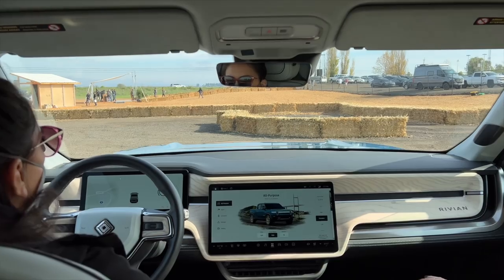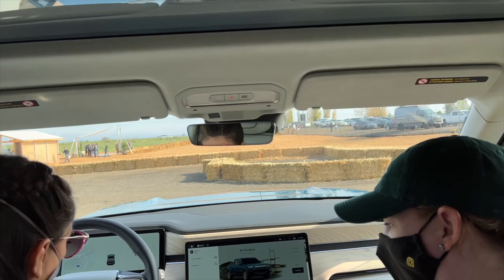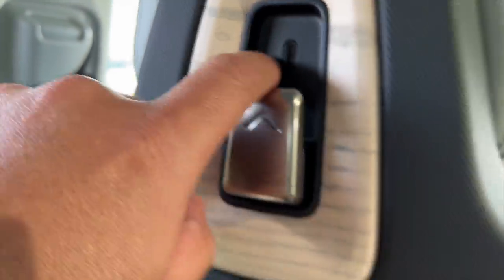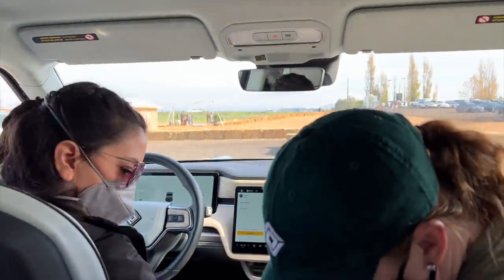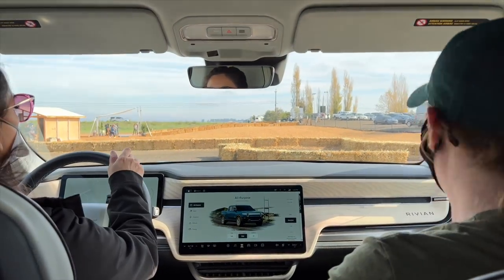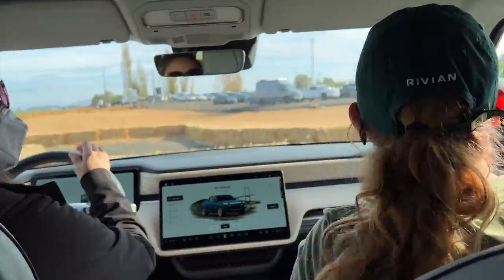The seats have heated and cooled settings, which is great in summer. There's a USB plug and a purse or umbrella hanger. There are plugs and USB-C ports everywhere. We're heading to the right toward the hay bale, where we'll come to a complete stop and a flyer will let us know if we're good to go.